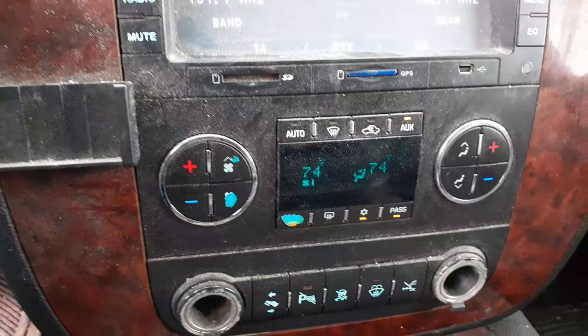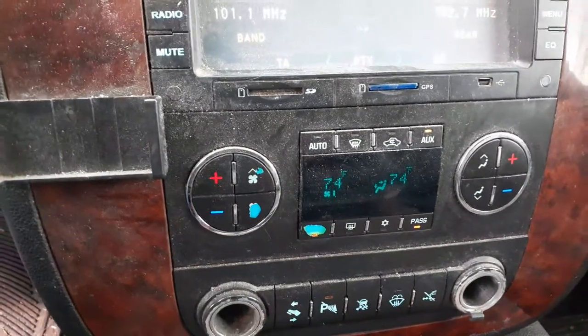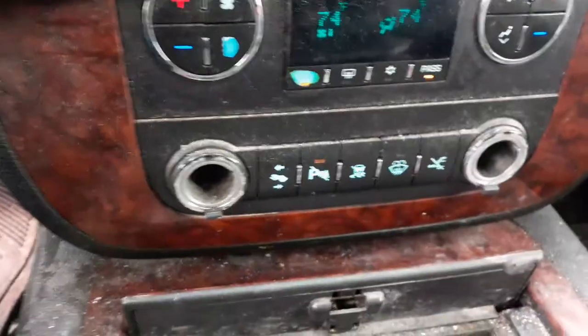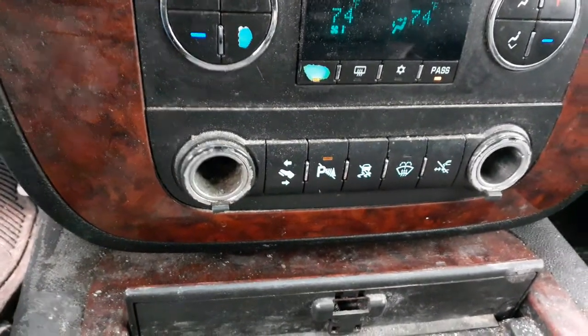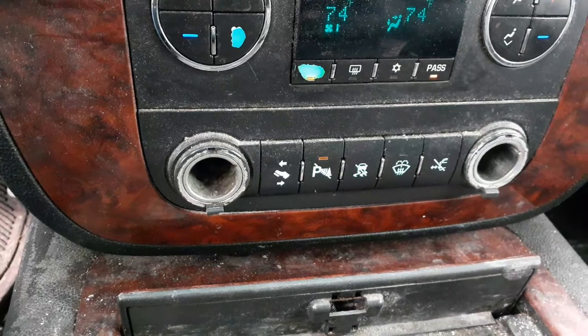There's your heater controls, automatic temp controls, like normal on these things. The buttons are a little worn. There's your controls down there — you got the power pedals, parking assist, traction control, rear wiper, little things like that.